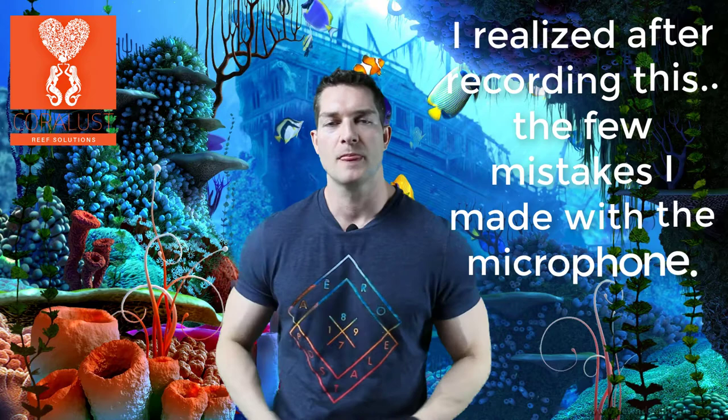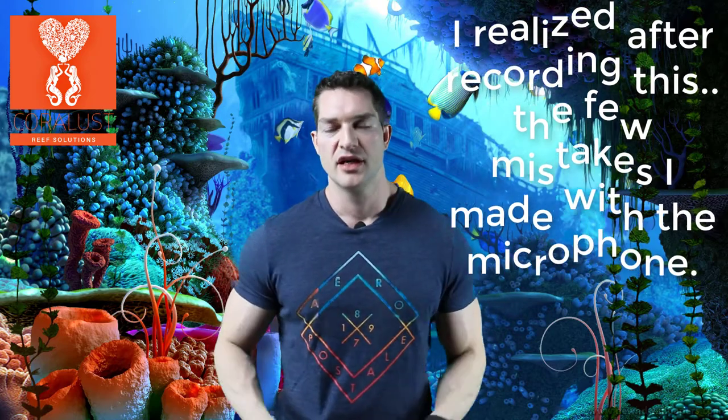Good morning, reefers. I'm Daniel from Coralust. And today we are testing out the lavalier — it's a new microphone for Reef-a-palooza. I have it on, so I hope it sounds wonderful. And if not, I'll just have to tune it. It's all part of the learning process.